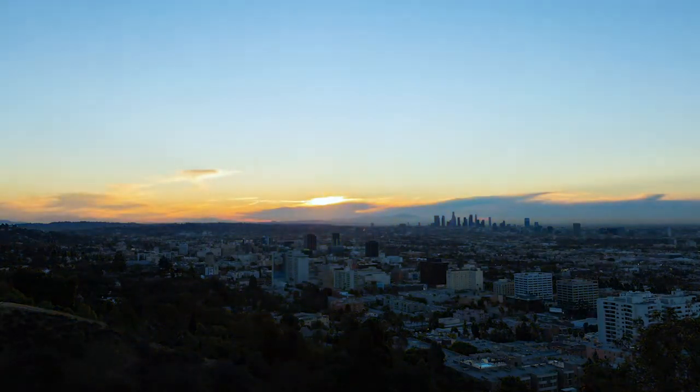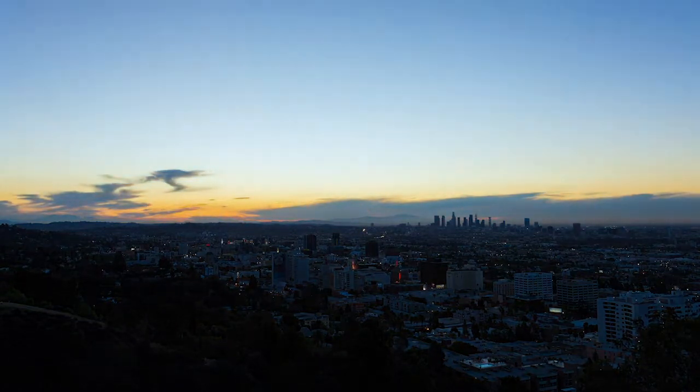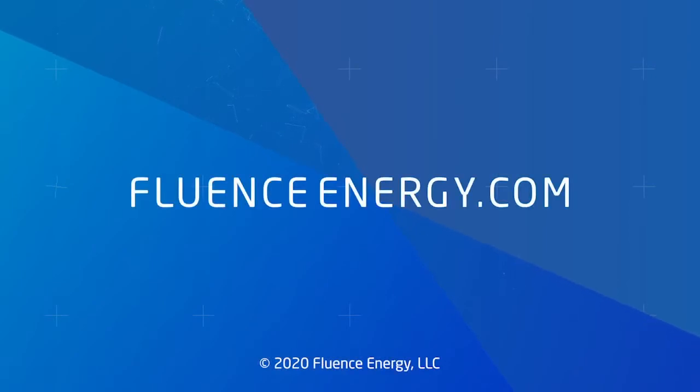Fluentz makes it simpler for customers like you to deploy energy storage that's safer and more scalable. Find out why Fluentz is the right strategic partner for your energy storage needs. Go to FluentzEnergy.com today.